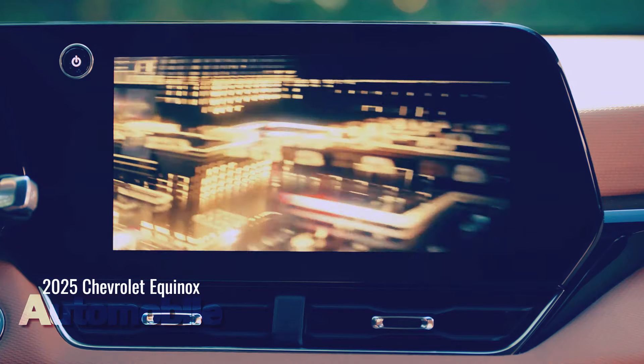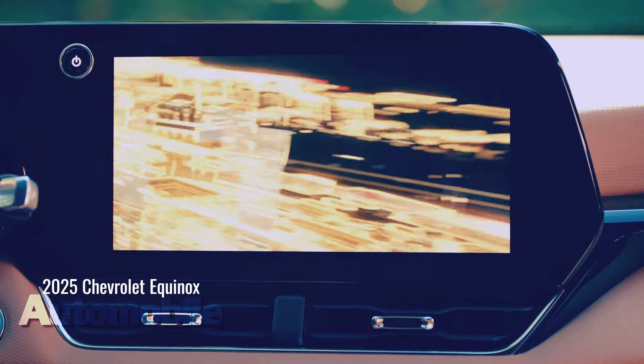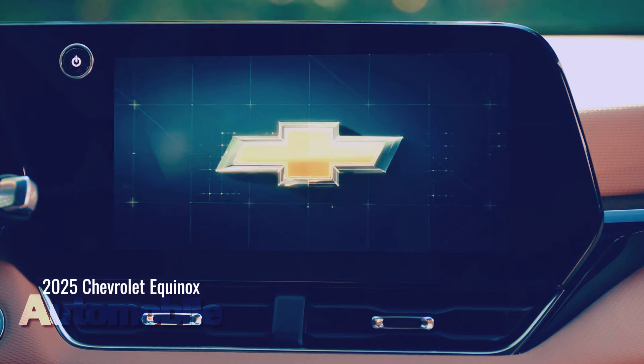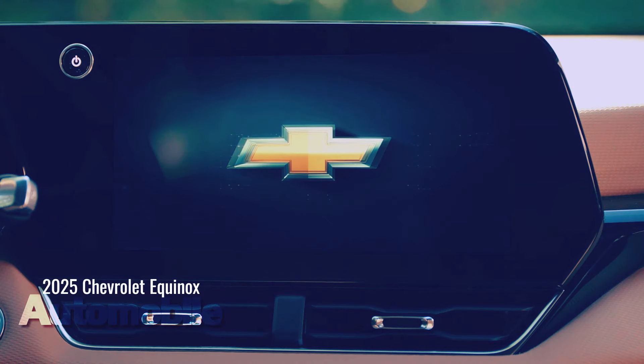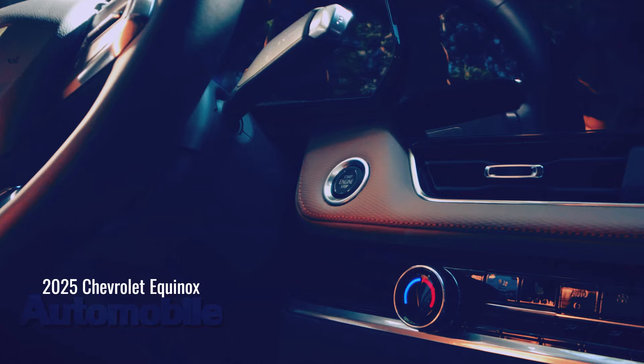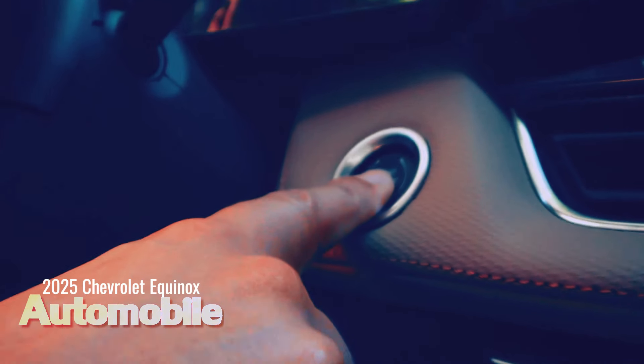"We leaned into distinct appearances and material selection for LT, RS, and Active so everyone can see themselves in an Equinox," said Phil Zak, Executive Design Director, Global Chevrolet. The all-new Equinox is 2.3 inches wider than the outgoing model, enhancing its more planted stance.